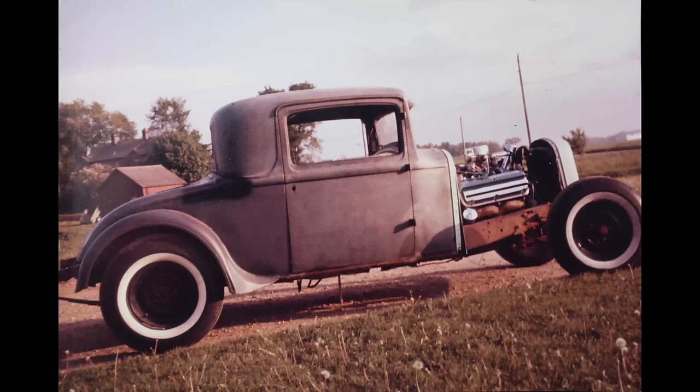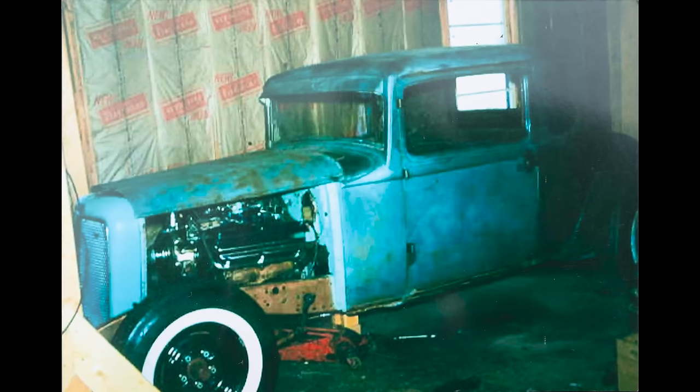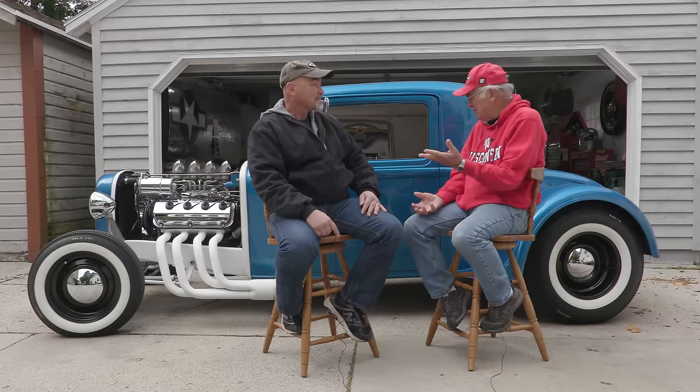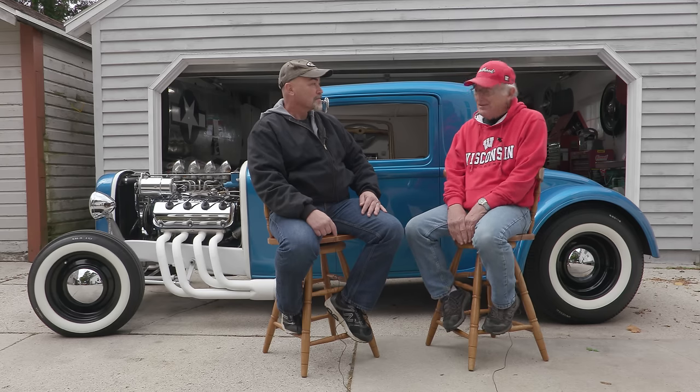I found it at a junkyard. It was just the body and a frame — some guy was going to make a stocker out of it and then gave up on it. I happened to see it there, talked it over with the guy, and got it for 150 bucks. That was the start. There was nothing in it — no steering, no motor, anything. I brought it home, put it in the driveway. I was living at home yet and my dad wasn't really happy about it. But that was the start — that was in '59.